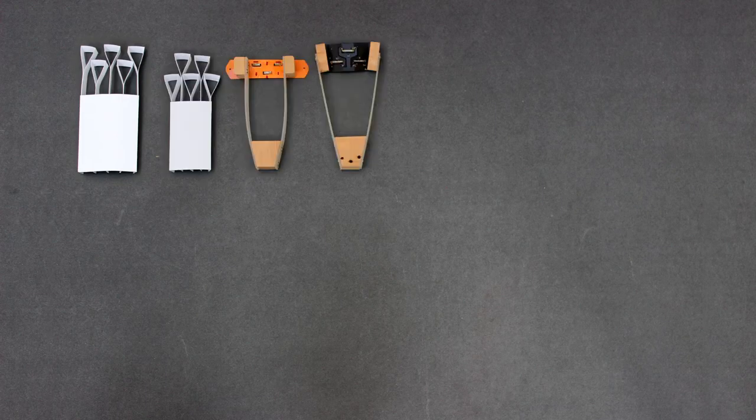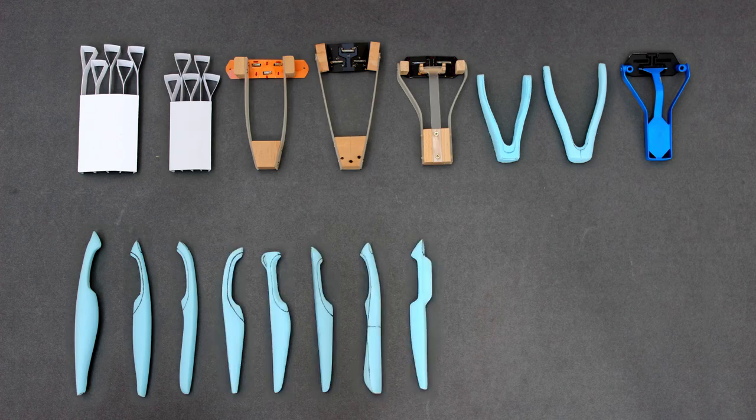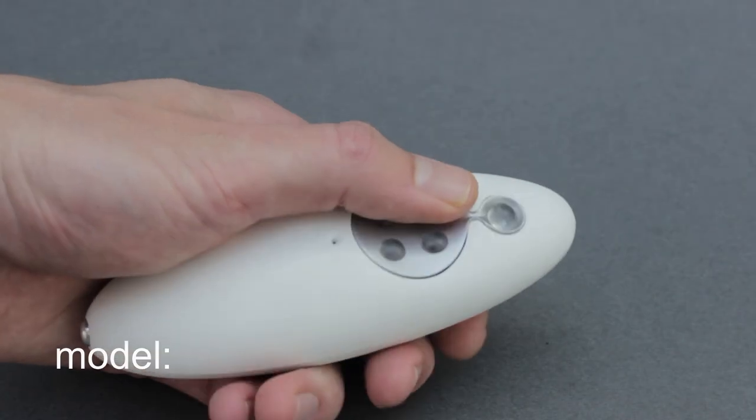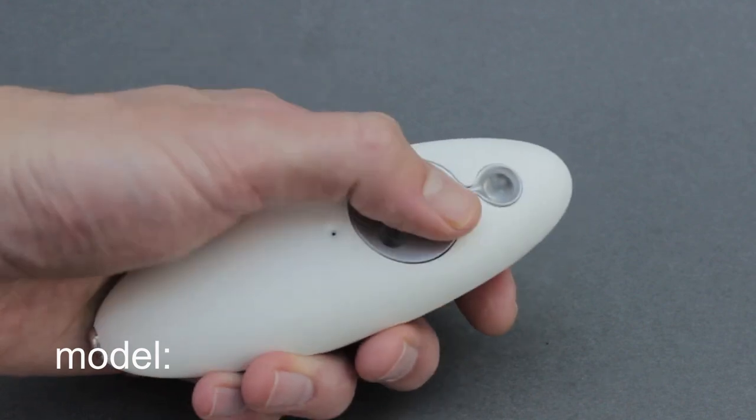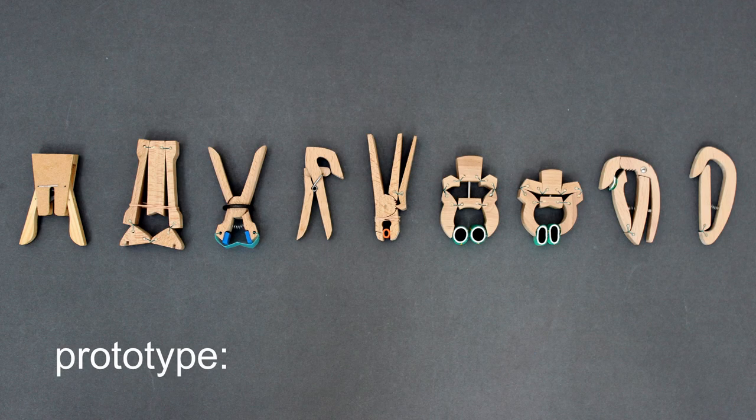You have to choose the right type of model or prototype for where you are in the design process and what questions you need to answer. Depending on the design brief, you may just need a model, you may only need prototypes, but usually for each project you will have to make both.